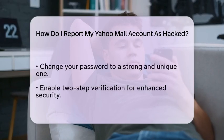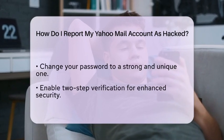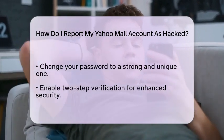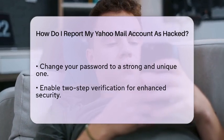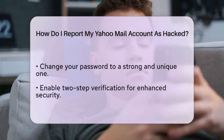Once you have verified your identity, follow the prompts to secure your account. This may include changing your password to something strong and unique. Make sure to enable two-step verification for added security. This feature will require a second form of identification, such as a code sent to your mobile device, whenever you log in.